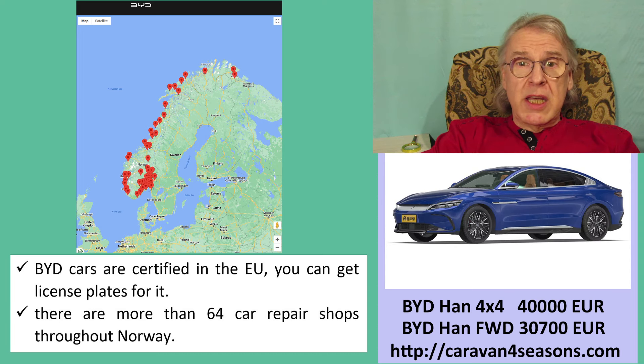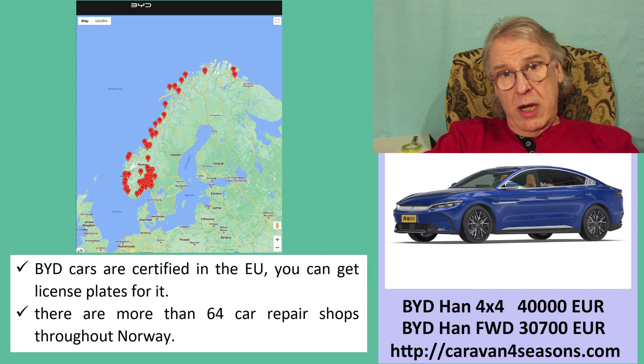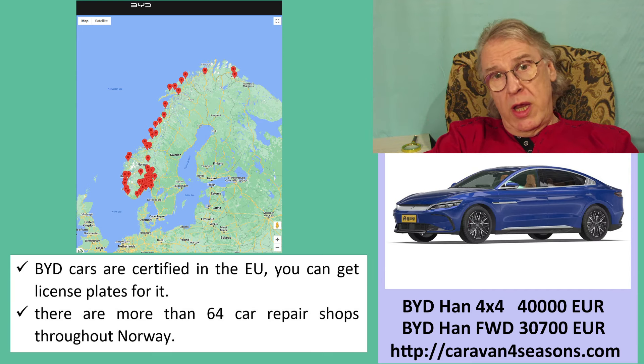There are more than 64 car repair shops throughout Norway which can carry out maintenance and repair of BYD cars.